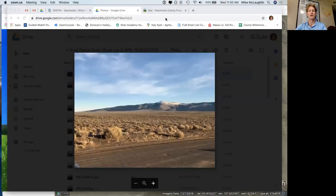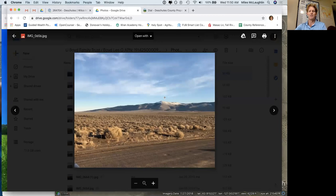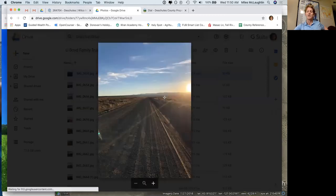How's it going today? My name is Miles and I'm going to show you a 10-acre property in Central Oregon. It's located in Deschutes County. I'll talk a little bit about it while we roll through these photos.